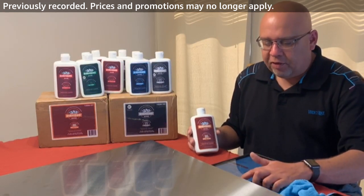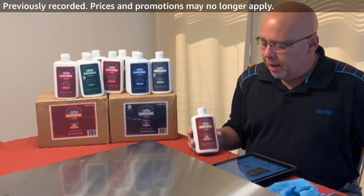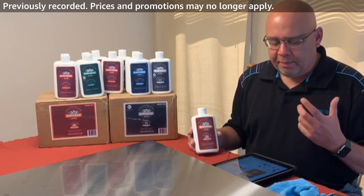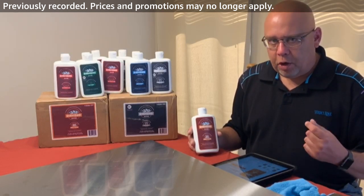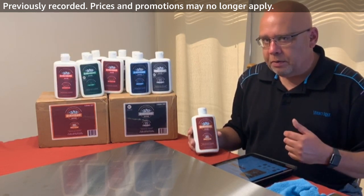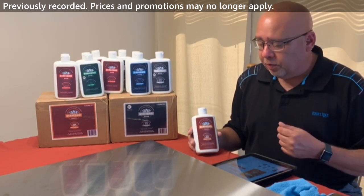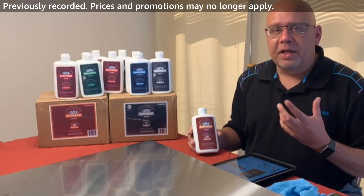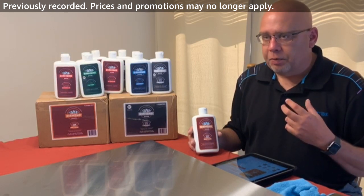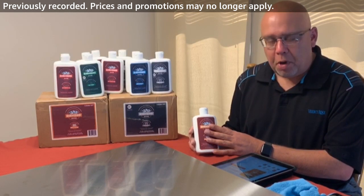Next is our hard water cleaner — probably our best seller. You can use it indoors and outdoors. On our brand shop you'll see before and after photos: shower doors, brass fixtures for outside, patio furniture — anywhere you're getting hard water build-up, stains, rust, or lime scale. The hard water product is probably your best bet.